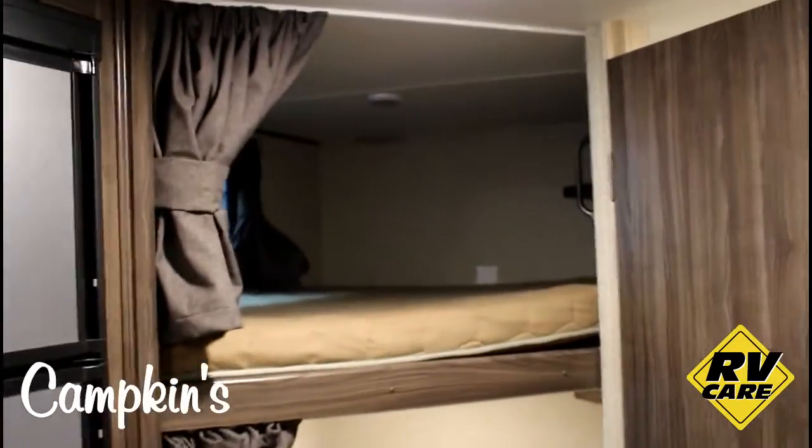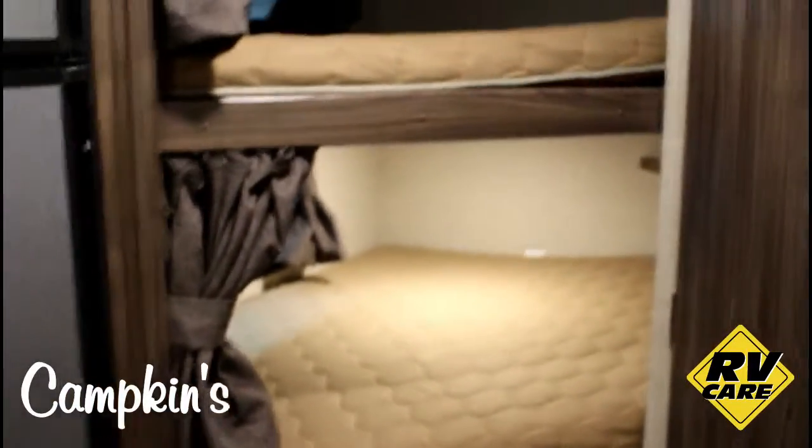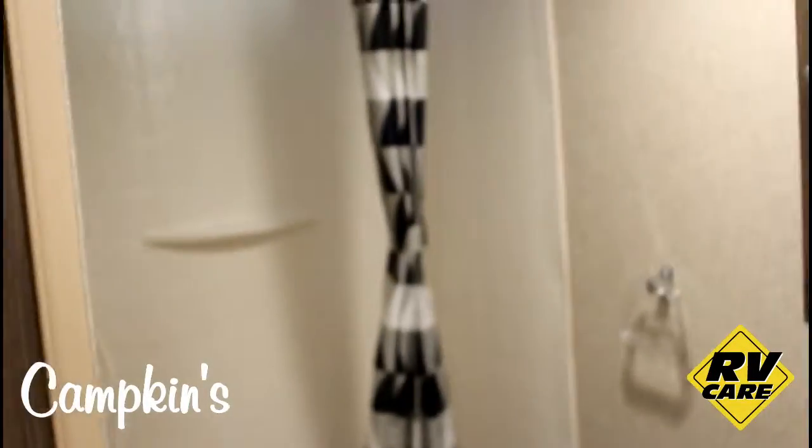Then you've got your double over double bunks back here. Lots of room for the kids. Take a look here at the washroom inside — you can see a nice shower area, as well as the toilet area and then the corner sink as well.